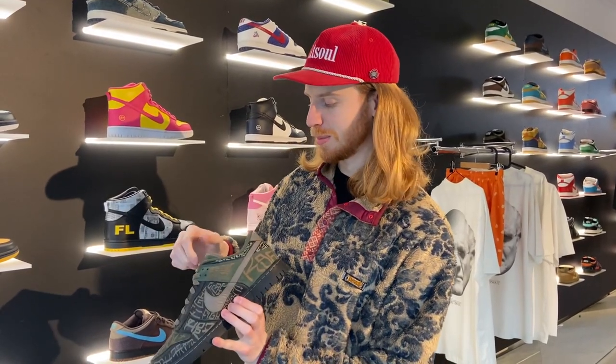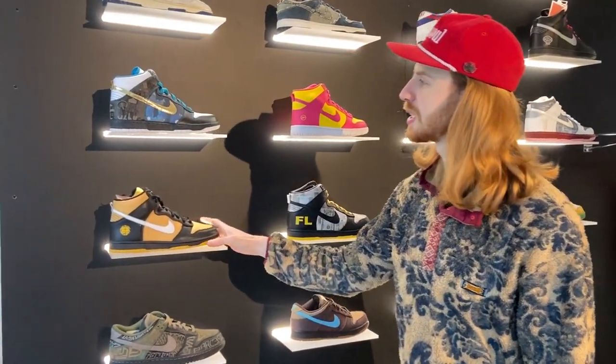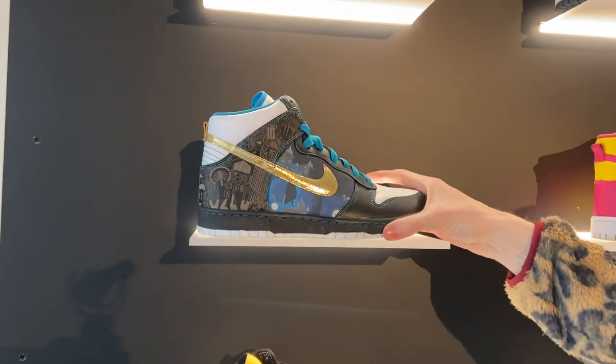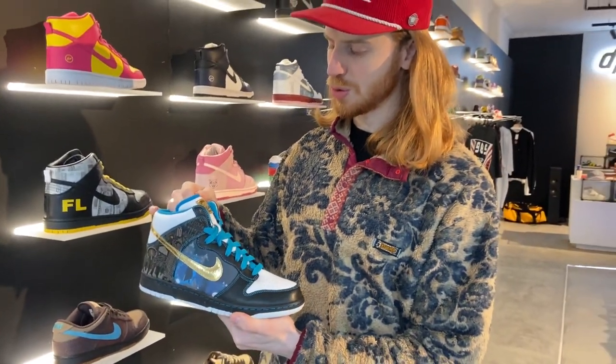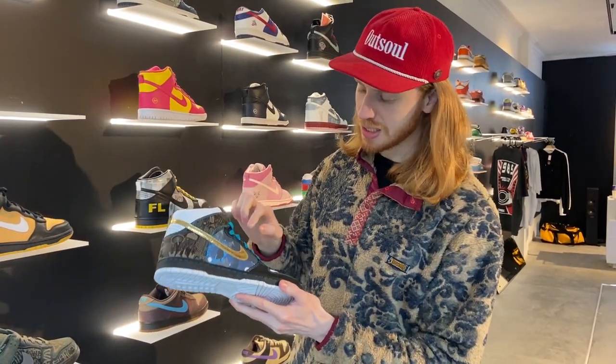This is the Doernbecher Dunk from 2006, limited to only 1,050 pairs. This is the Hanshin Tigers sort of PE — there were only 48 pairs made for the baseball players from that Japanese team. This is my latest purchase, the Dubai Dunks, which were given out to employees from Nike Dubai.